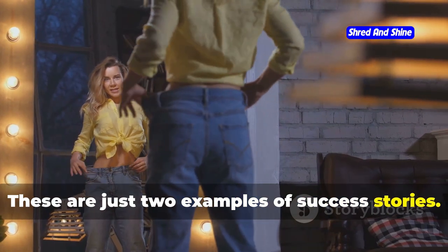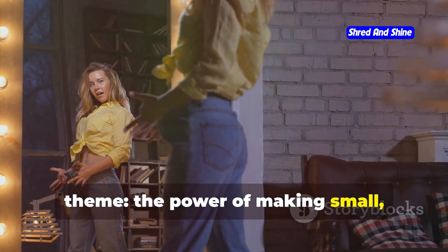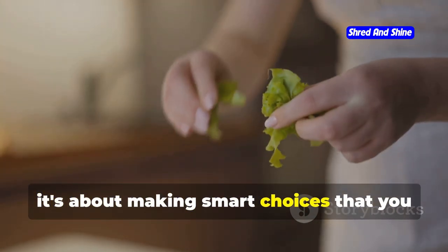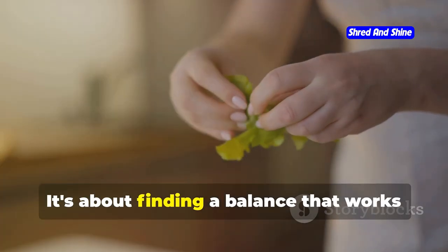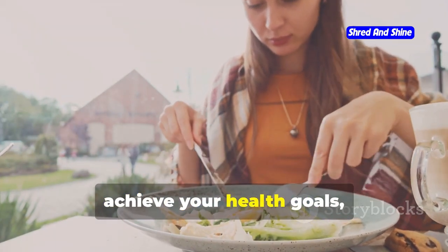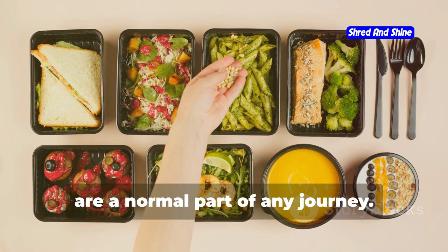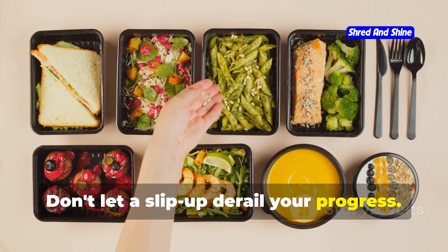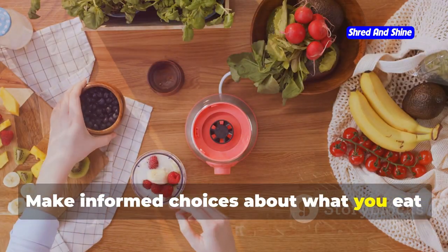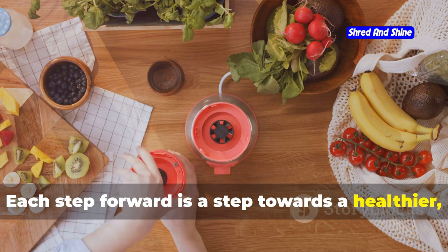These are just two examples of success stories — there are countless others, each unique, but all sharing a common theme: the power of making small, sustainable changes to improve health and well-being. Healthy eating isn't about deprivation; it's about making smart choices you can stick with in the long run and finding a balance that works for your lifestyle. Remember that setbacks are a normal part of any journey. Don't let a slip-up derail your progress — use it as a learning experience, get back on track, and celebrate your victories no matter how small.